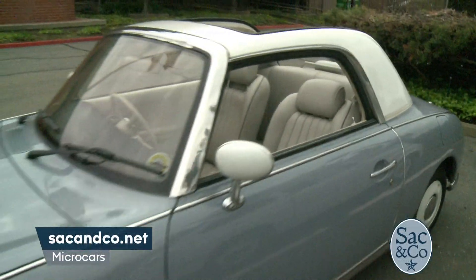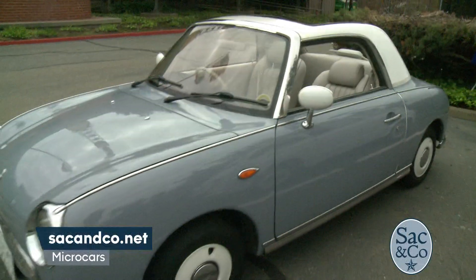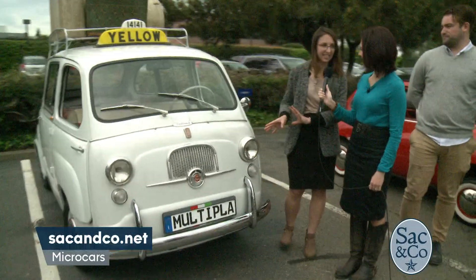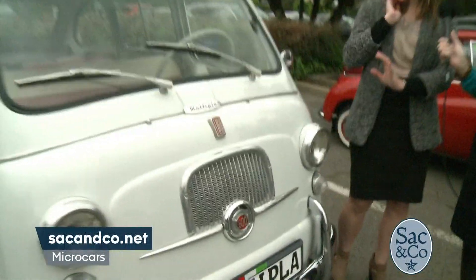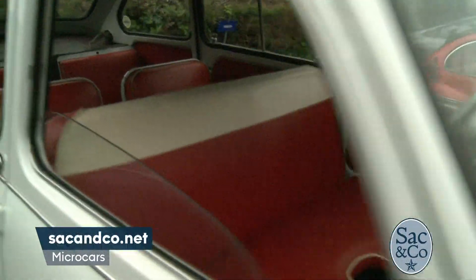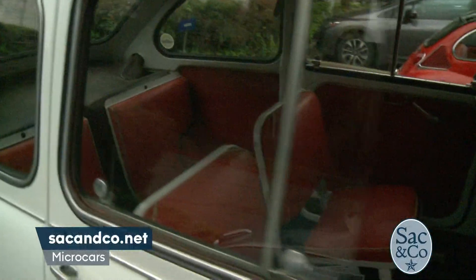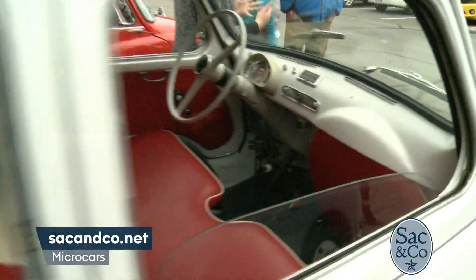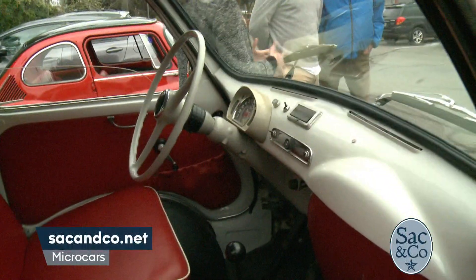Some of them, like the multipla, were actually used as a taxi in Italy — it's a 1966 Fiat, so you can fit a number of people in there plus luggage. If you've ever spent time in Europe you're probably familiar with some of these models, because micro cars were popular and successful in Europe and Japan.